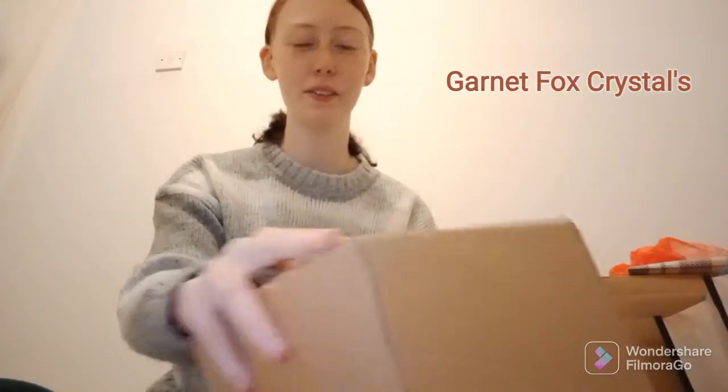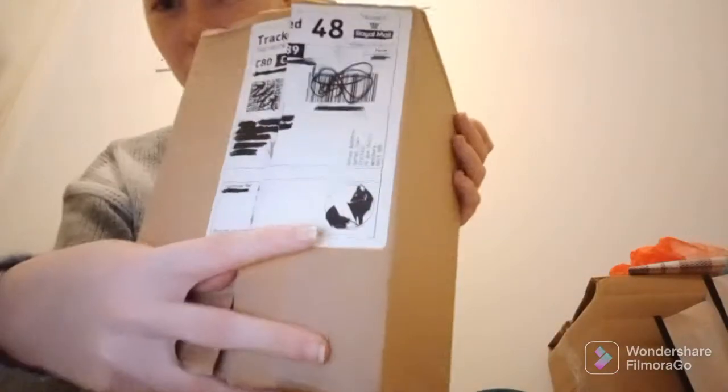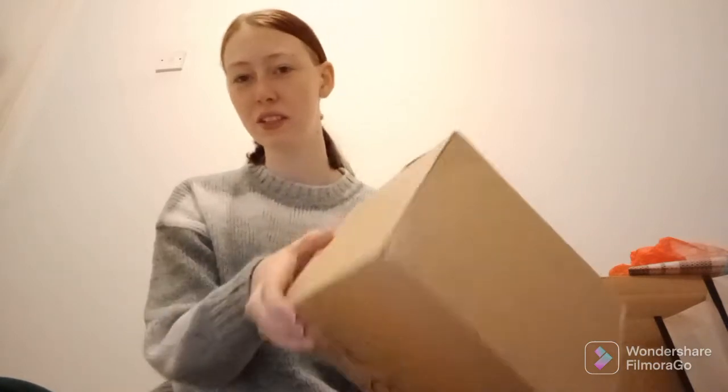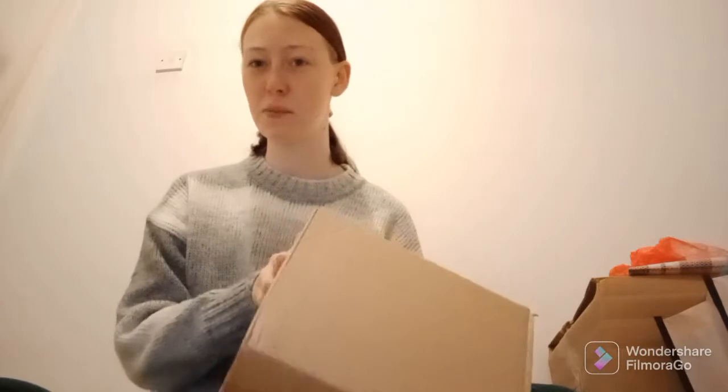I've just received this parcel in the mail from Garnet Fox Crystals. I haven't looked at it yet — I've just opened it so I can show you. They were doing a weekend special where they were getting rid of all their old stock, so you get a mystery box filled with anything from crystals to jewelry to homeware. It's worth triple whatever you pay, and I paid 30 pounds.